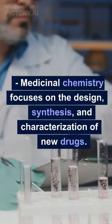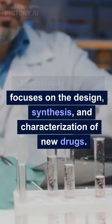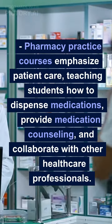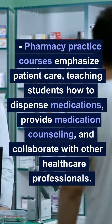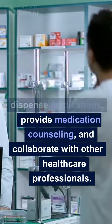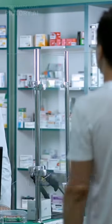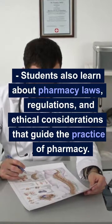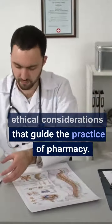Medicinal chemistry focuses on the design, synthesis, and characterization of new drugs. Pharmacy practice courses emphasize patient care, teaching students how to dispense medications, provide medication counseling, and collaborate with other healthcare professionals. Students also learn about pharmacy laws, regulations, and ethical considerations that guide the practice of pharmacy.